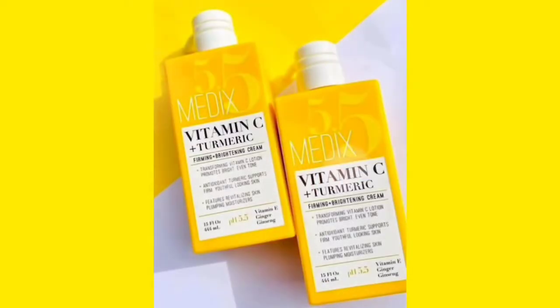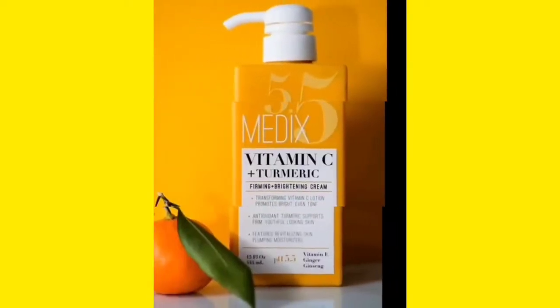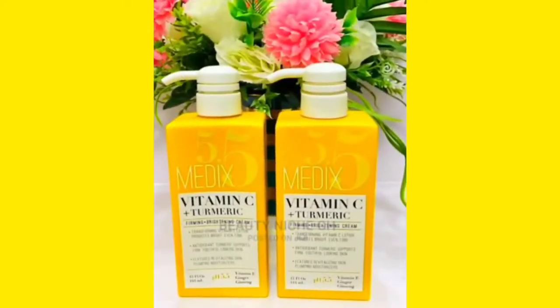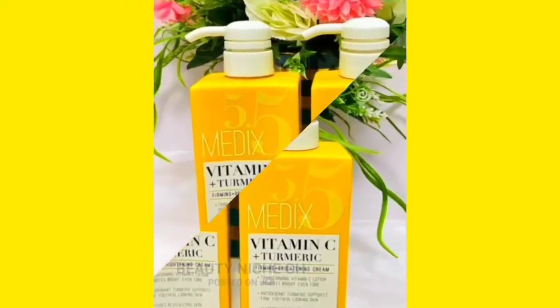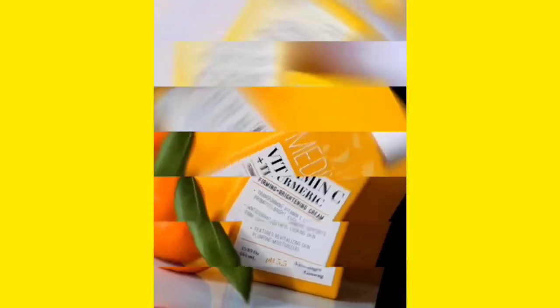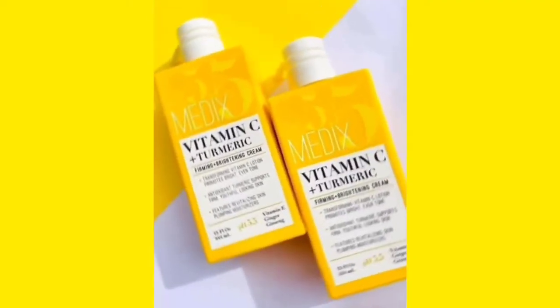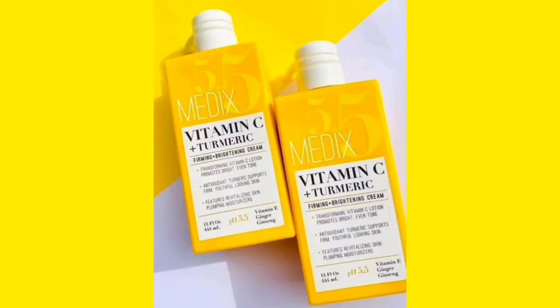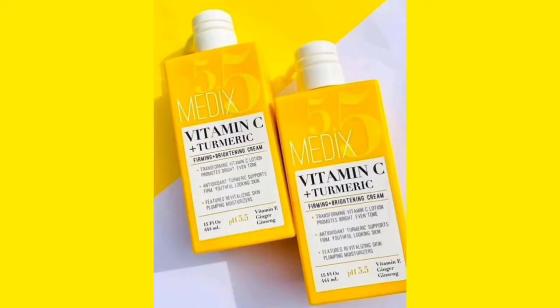Medics 5.5 is a made-in-USA product, so the question is: is it worth the hype? Is it good for fair skin? This lotion is the perfect combination of anti-aging ingredients that help you achieve your natural glow. The Vitamin C component helps brighten the skin and promotes even skin tone. It makes the skin firm, gives you that youthful-looking glow, moisturizes the skin, and makes it look a bit plumpy. It works well for people with combination skin.